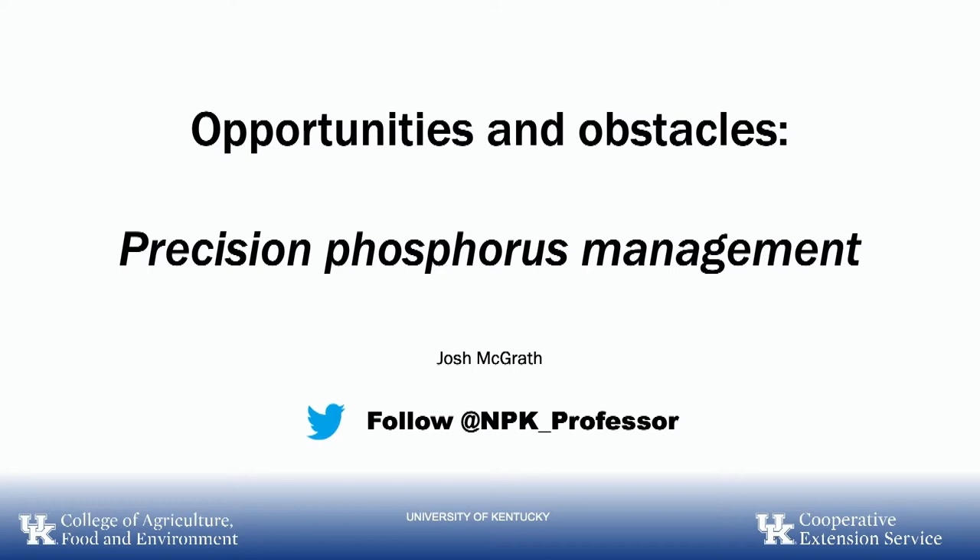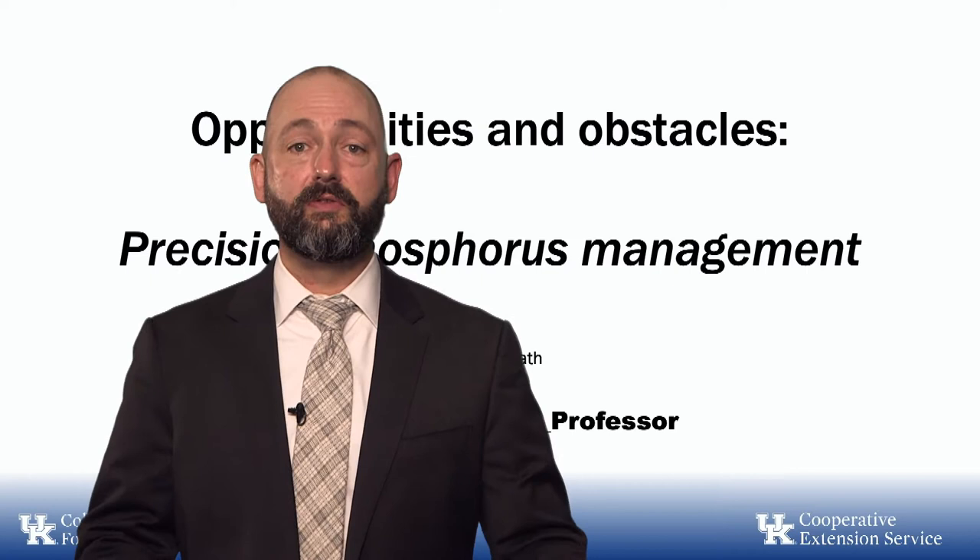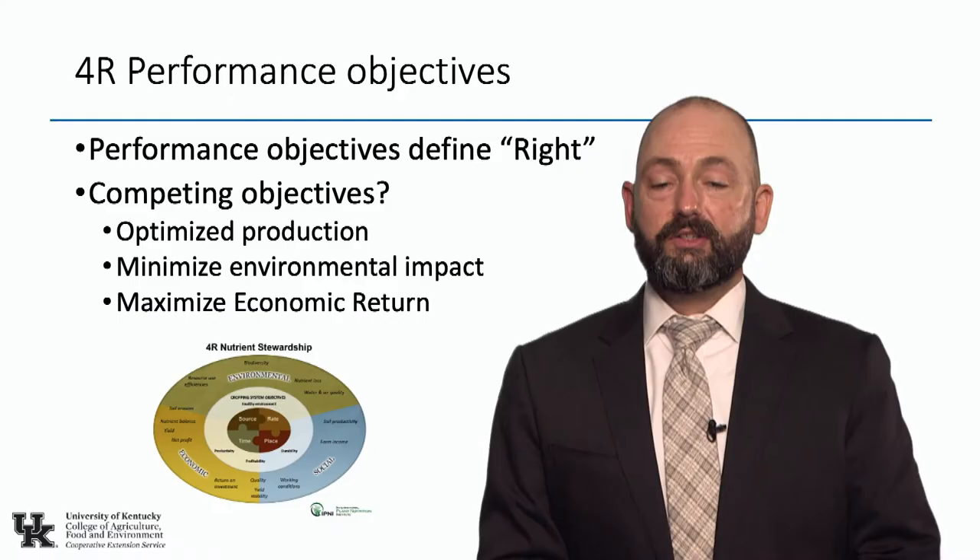In this presentation, I'm going to talk about some opportunities and obstacles for precision phosphorus management. I'm Josh McGrath, the soil extension specialist from the University of Kentucky here in Lexington. You can follow me on Twitter at NPK underscore professor.